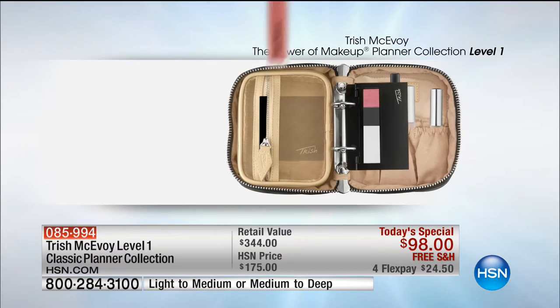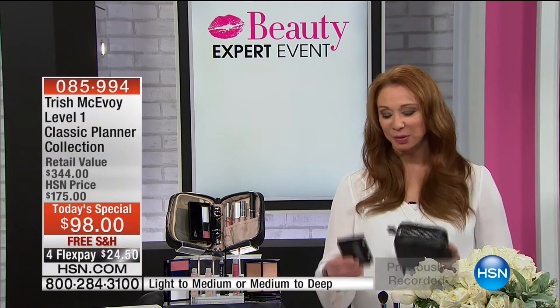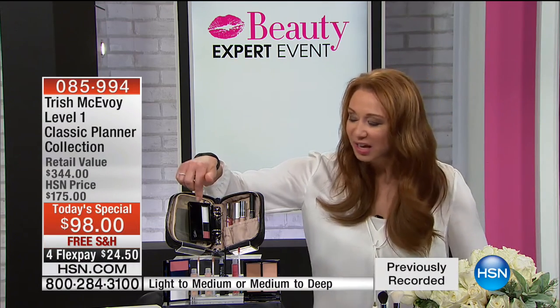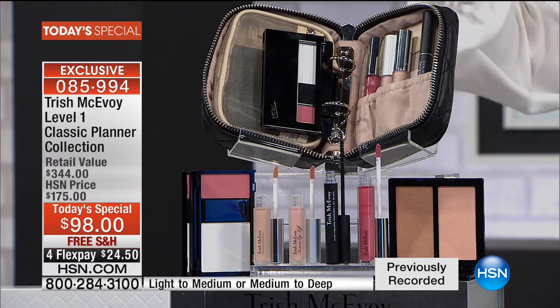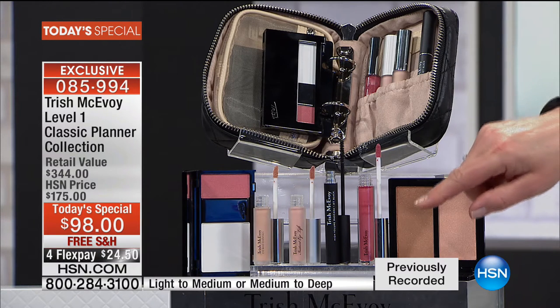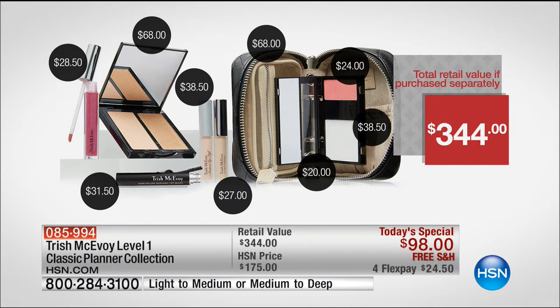For basically what you would spend to buy an empty planner and an empty page, you're getting the quilted $68 planner, the $20 insert, the blurring powder, the perfect blush, her famous instant eye lift, her famous eye base, my favorite volumizing mascara, that perfect lip color, and the non-contouring palette. Almost $400 worth of product. We have never done a Trish planner for less than $100. This is the last planner today's special for the year.